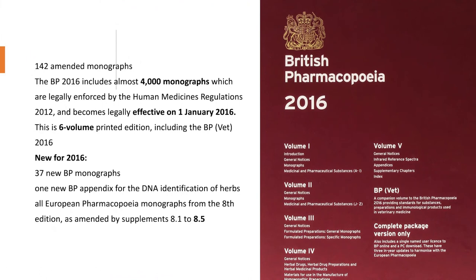The British Pharmacopeia 2016 edition included almost 4,000 monographs — an addition of approximately 500 monographs compared to the previous edition — legally enforced by the Human Medicines Regulations, effective from 1st January 2016. It was a 6-volume printed edition including veterinary products, and included 37 new monographs, 1 new BP appendix for DNA identification of herbs, and all European Pharmacopeia monographs from the 8th edition.